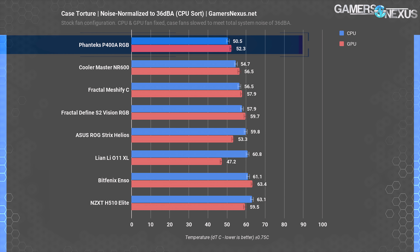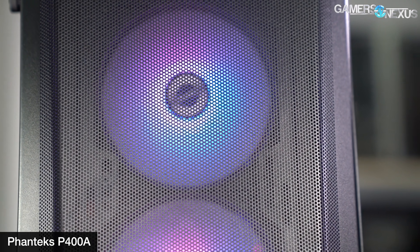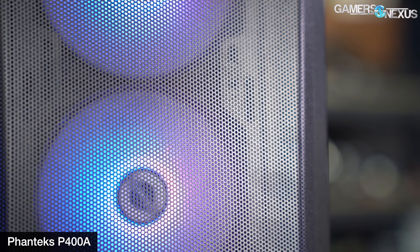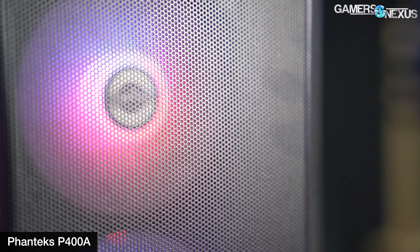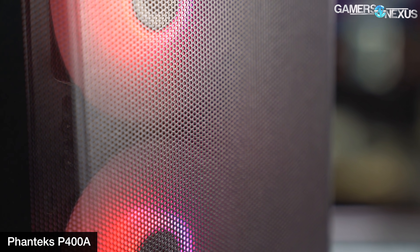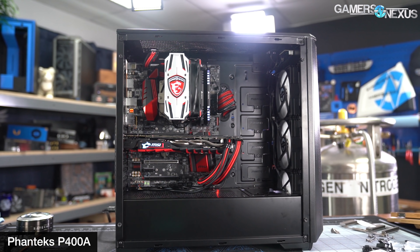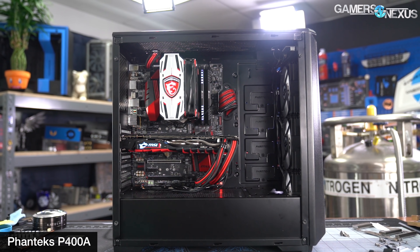In noise-normalized thermals — where we set competing stock case fans to the same noise level to test efficiency and eliminate brute-force performance — the Phanteks P400A proved itself a strong competitor. The key to its success is a mesh front panel with no additional filtration, combined with three 120mm intake fans in the digital RGB version specifically. This isn't a case that will hermetically seal out dust, but it will do a great job of keeping components cool straight out of the box with no additional fans required. If you want a cheaper version, there's the P400A non-digital, but then you'll need to budget for fan purchases. Phanteks has come a long way in the last few years.